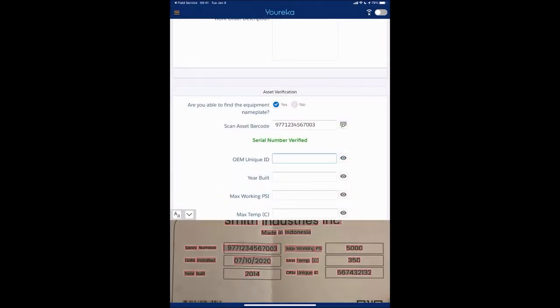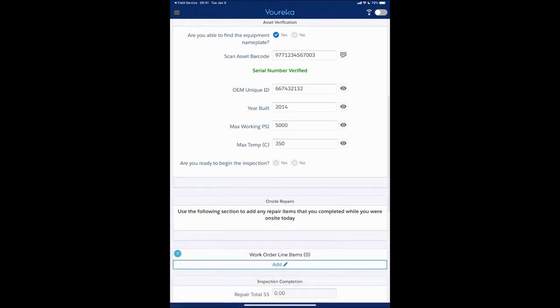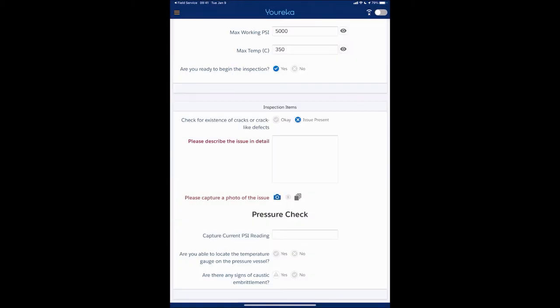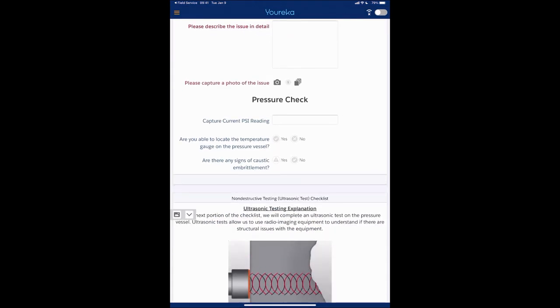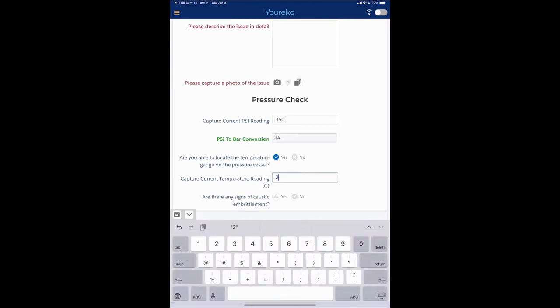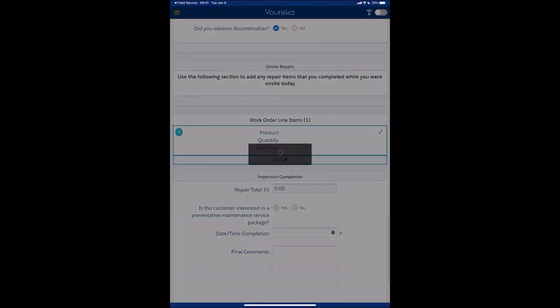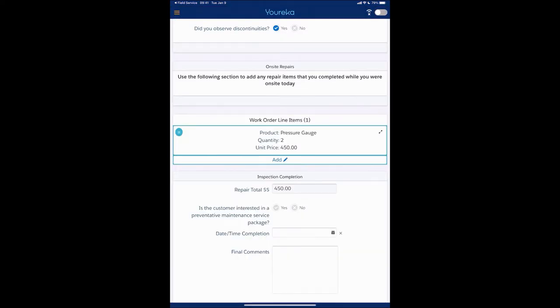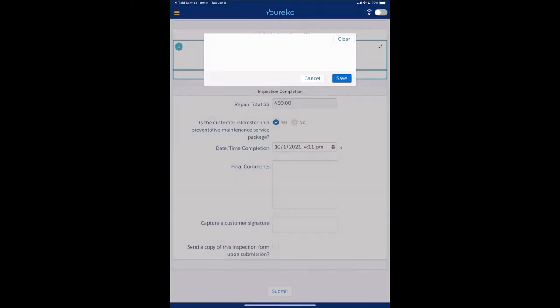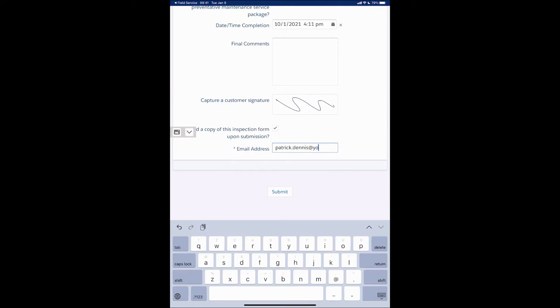Let's pretend like we're going through scanning barcodes, utilizing optical character recognition, taking photos, just collecting a lot of really interesting information, doing an inspection of a piece of equipment in the field. Going through doing some checks, filling out all this information, being guided through a process and a procedure, adding line items, estimations — these are really common use cases that we see all the time in terms of what field technicians have to do when they're out in the field doing this kind of work.